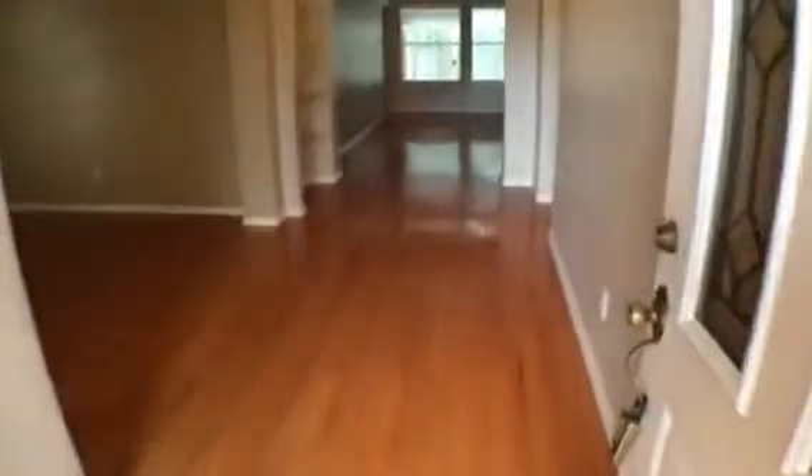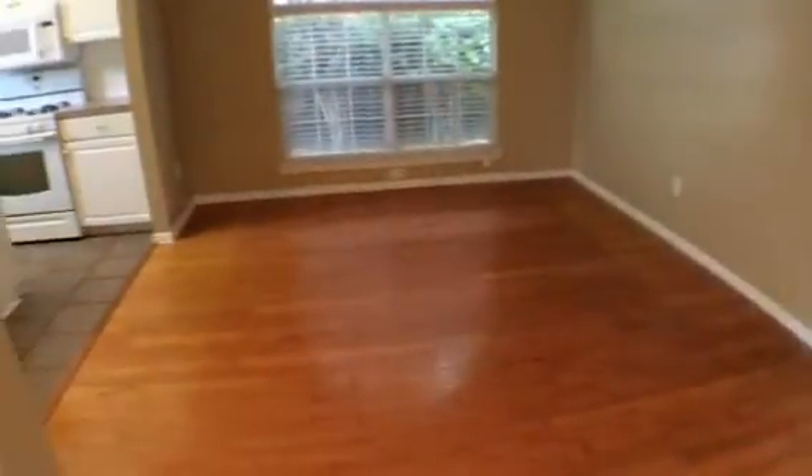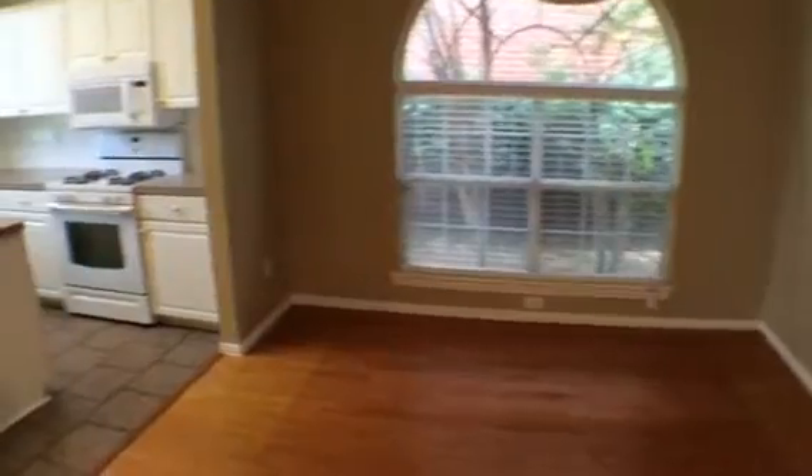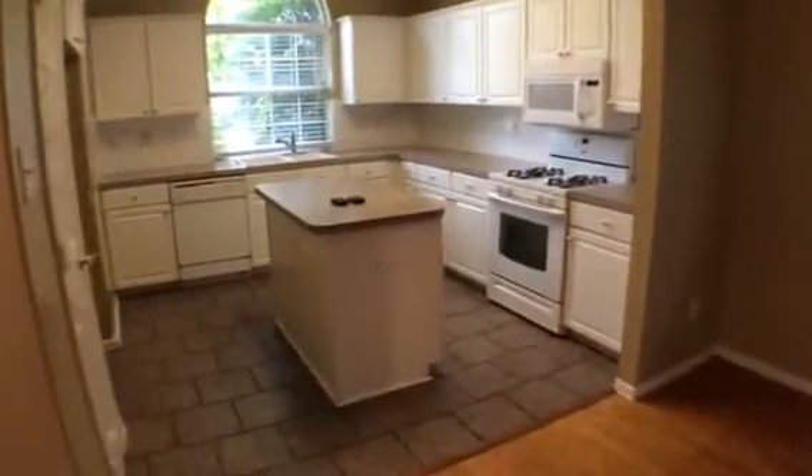As we're walking up into the entry, straight ahead is the living room. Off to my left here is the dining room, and then directly left of that is the kitchen.